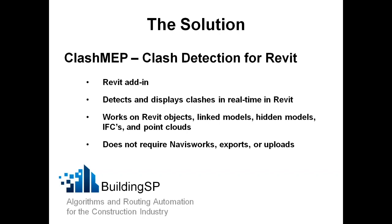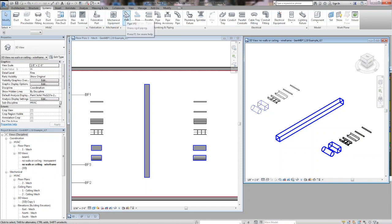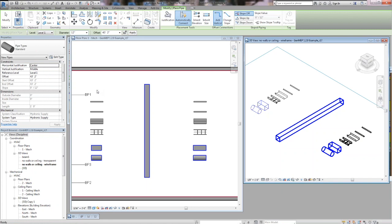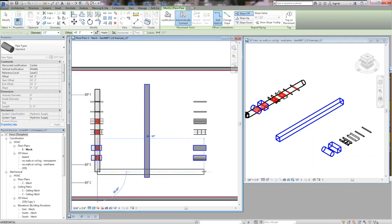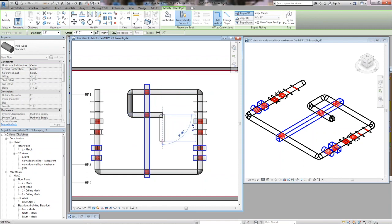Clash MEP is a Revit add-in that goes within Revit. What it does is detect and display clashes in real time as you model in Revit, so it is a dynamic and real-time view of the clashes that you're creating as you go through a model. We're trying to do a clash avoidance type of approach rather than just clash detection. Here we have a couple of systems and a duct, and as I model a pipe through these systems, you can see that the clashes are marked in red.